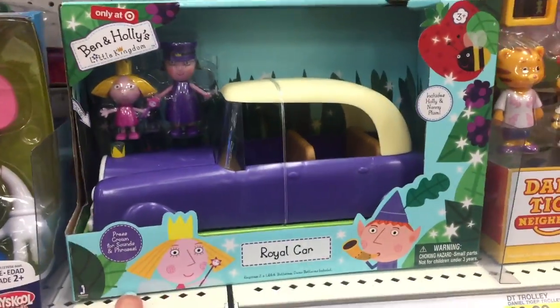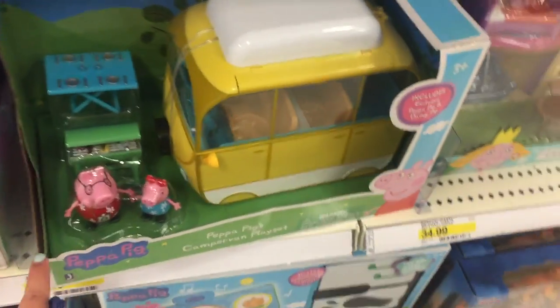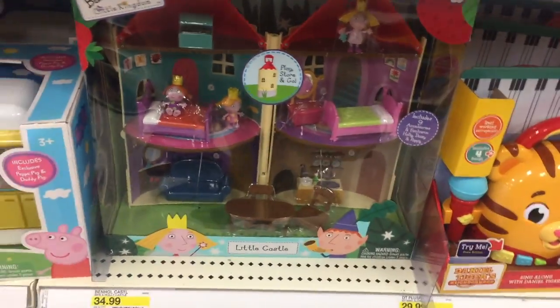This is cute — Ben and Holly's Royal Car. Very cute. I have no idea who they are but that's adorable. So is this camper. That's so cute. Oh look, they have a little castle too. That is adorable.